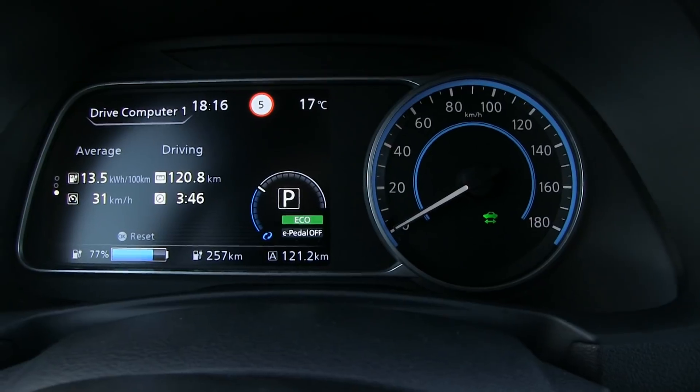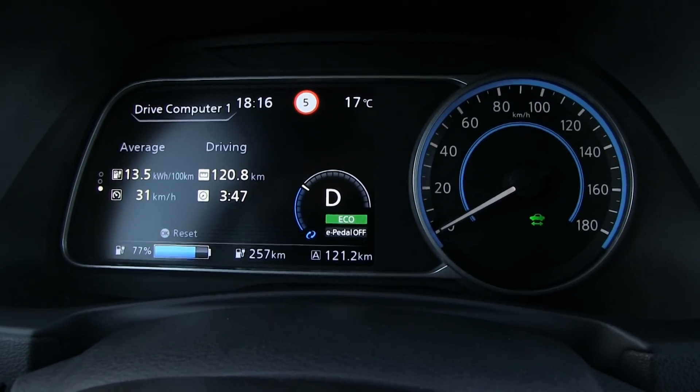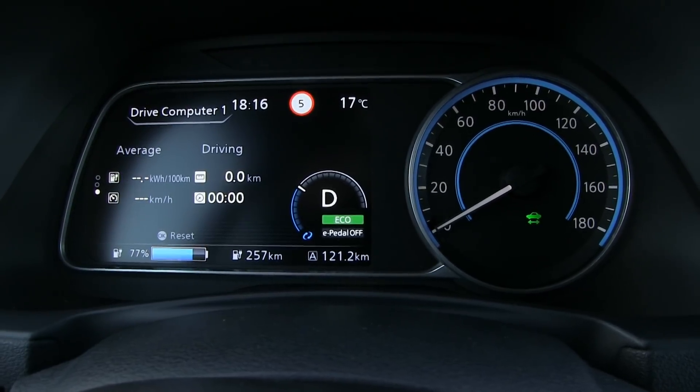Okay, 77%. Eco mode is on. Let me reset the trip meter. All right, let's roll.